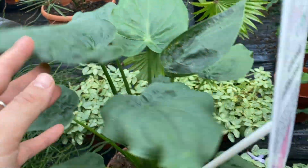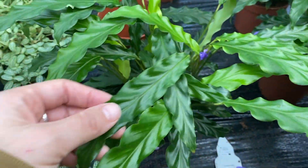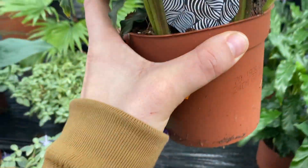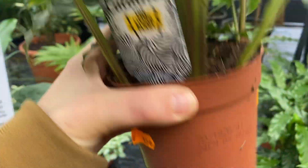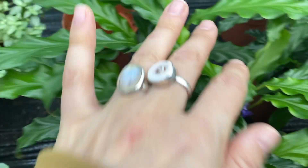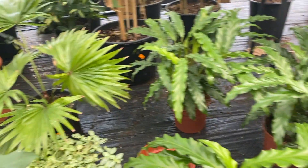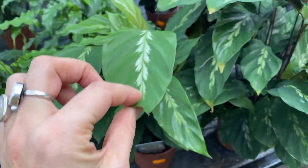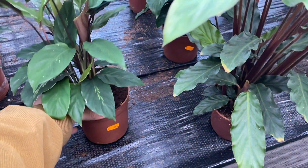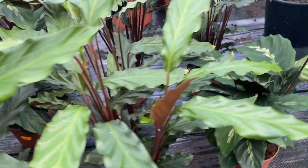More Alocasia and Fittonia. Some Calathea rufibarba, small ones - these are cute, I only see them in big pots normally. These are €3.50. And some fan palm I guess. Another Calathea. They are all €3.50 - so that's pretty good.